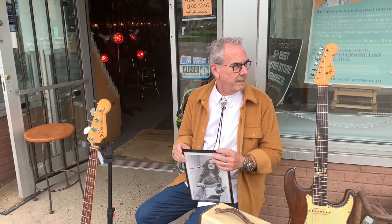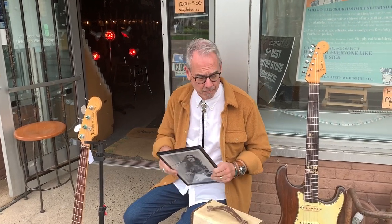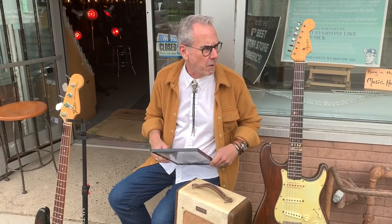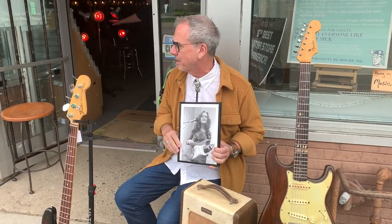Hey, it's you guys again. So here we are outside. It's going to rain later — I love rain for that. We're all going to be inside. We're going to geek out on guitars.